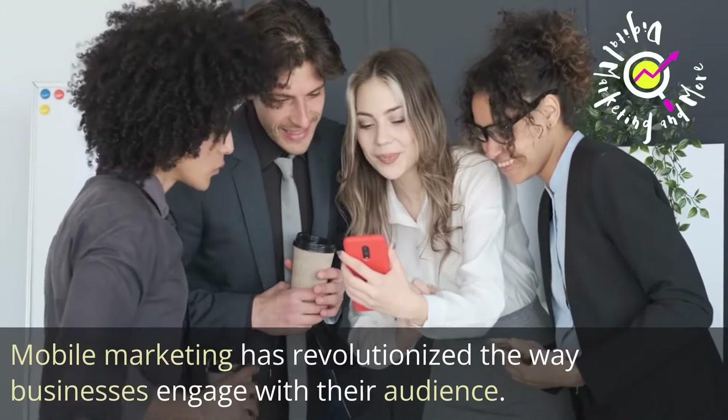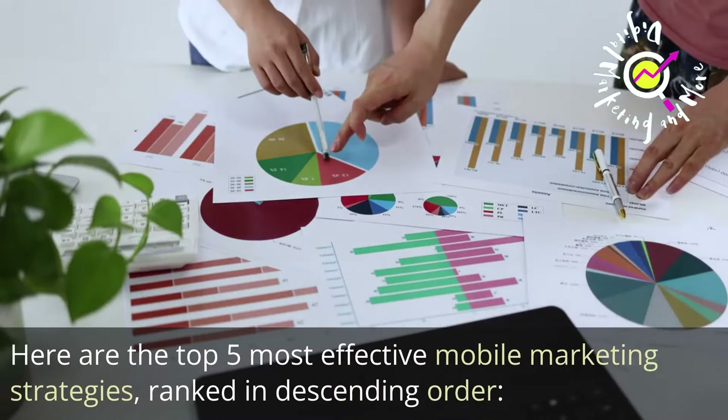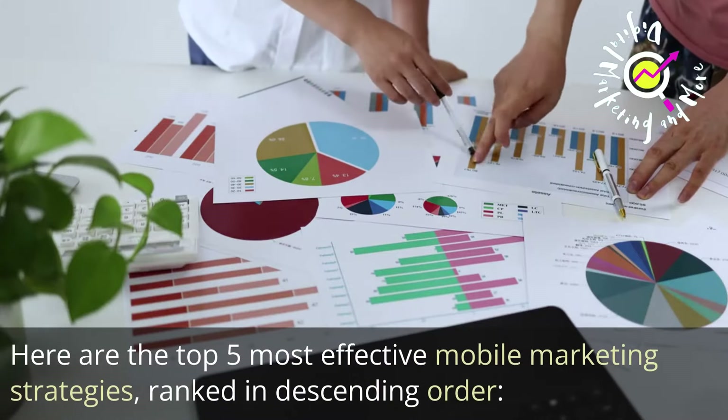Mobile marketing has revolutionized the way businesses engage with their audience. Here are the top 5 most effective mobile marketing strategies, ranked in descending order.